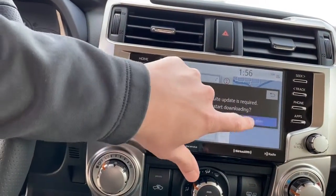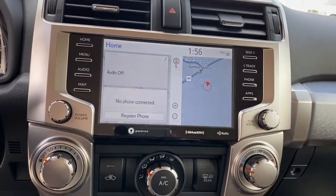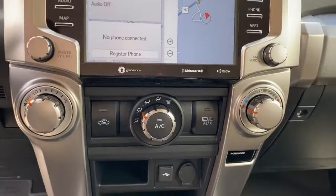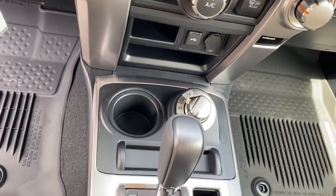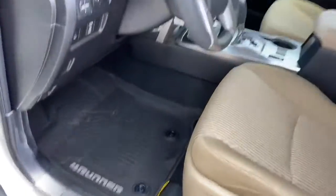You have your media system right here, it's also Sirius XM capable. It has the backup camera and navigation for you. Your climate control right there, four-wheel drive lock, and shifter. You get the all-weather mats in this vehicle as well.